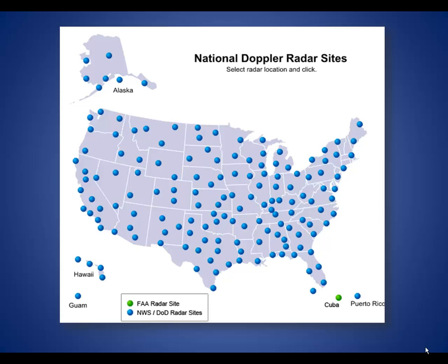Doppler radars are basically co-located at each NWS forecast office, though there are a few other radars between offices to help complete coverage across the United States. There are over 120 radars across the nation.